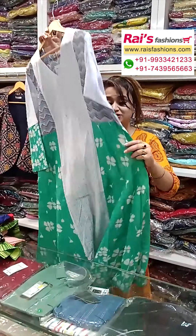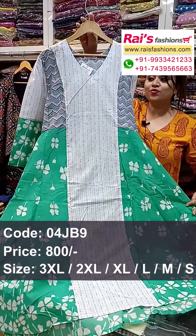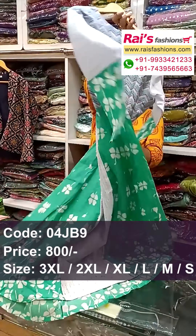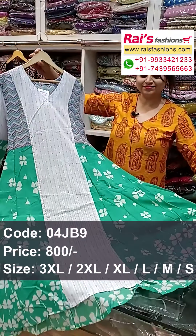And next one — very beautiful color combinations. Pure soft cotton fabric, anarkali pattern, long one piece dress. This is the front portion with long sleeves, and this is the back portion. The front portions have trendy, smart looks.